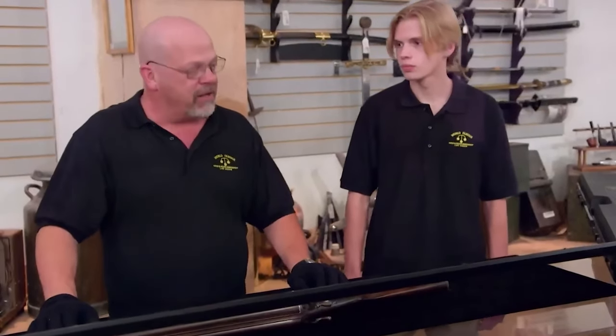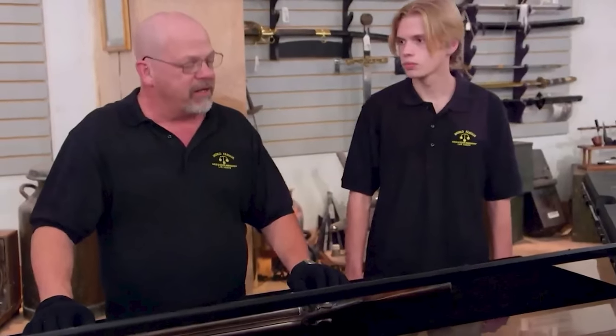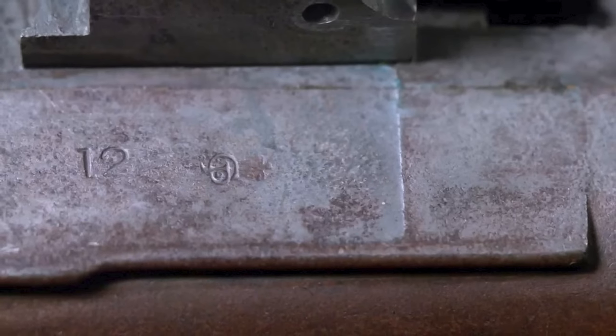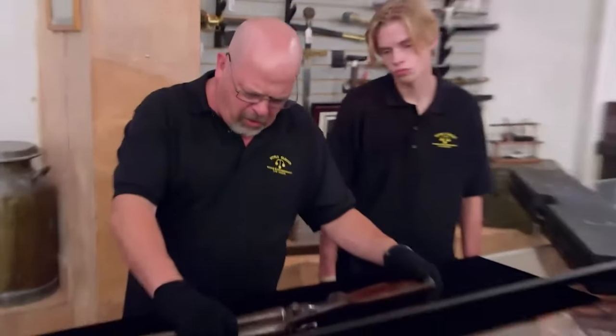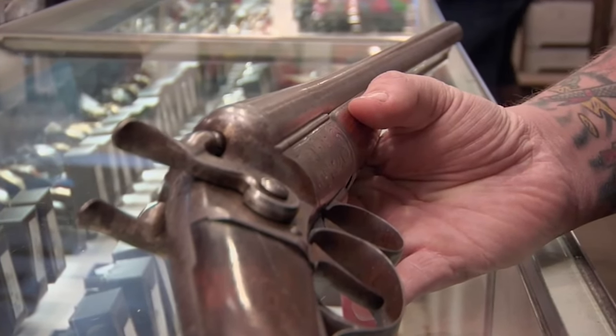After hearing the owner's request, Rick considered the worth of this unique and historically significant firearm. He recognized that acquiring such a gun may be a once-in-a-lifetime chance, but needed to consider its validity and worth. The shotgun was passed down from the owner's mother-in-law and had been sitting in a closet, probably forgotten, for a while. The engravings mentioning the Prince of Wales and the Duke of Edinburgh add to its historical significance and royal connection. The term 'fouling gun' emphasizes its historical use for bird hunting, which may considerably improve the shotgun's worth among collectors.